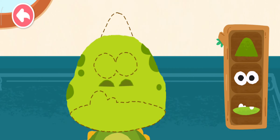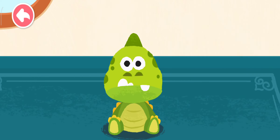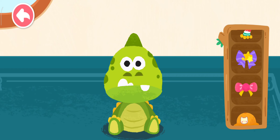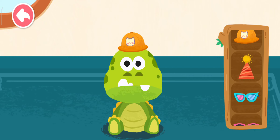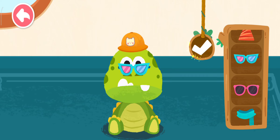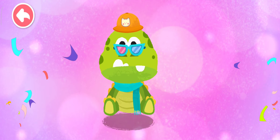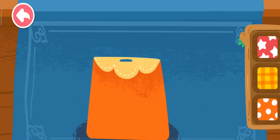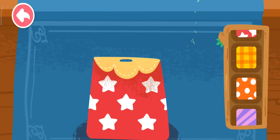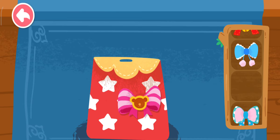Add a face to the stuffed toy! Put on some accessories and the stuffed toy is ready! Which package would you like?